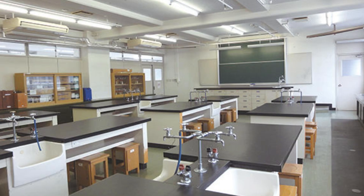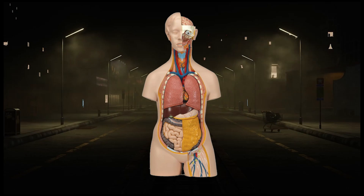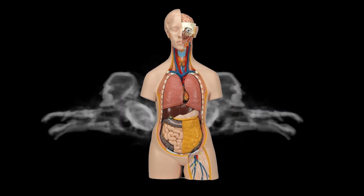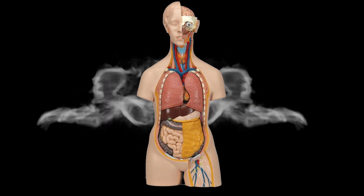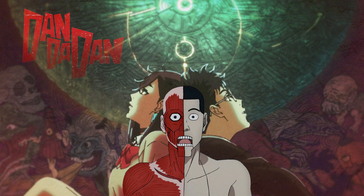In Japan, there are science classrooms where experiments are conducted, and human body models are often displayed there. Due to their grotesque appearance, these models sometimes appear in ghost stories, where it is said that spirits possess them, causing them to move at night. Dandadan is influenced by many ghost stories, and this human body model is one of them.